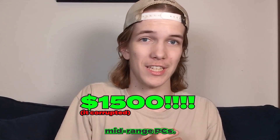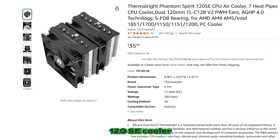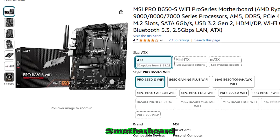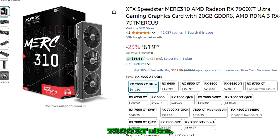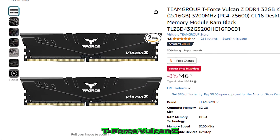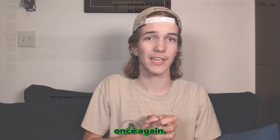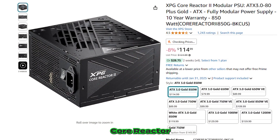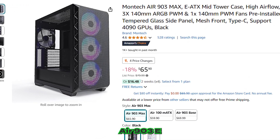Getting into the high mid-range PCs, our processor is the Ryzen 7 7700X with the Thermalright PA120SC cooler and the MSI Pro B650S motherboard. The GPU is the big step up here: the XFX Speedster Merc 310 Radeon RX 7900 XT Ultra. Our RAM is 32GB of Team Group T-Force Vulcan Z DDR4, paired with the Crucial P3 Plus NVMe 1TB SSD. Finishing off, we have the XPG Core Reactor 2 80 Plus Gold Certified power supply and the Montech Air 903 EATX case.